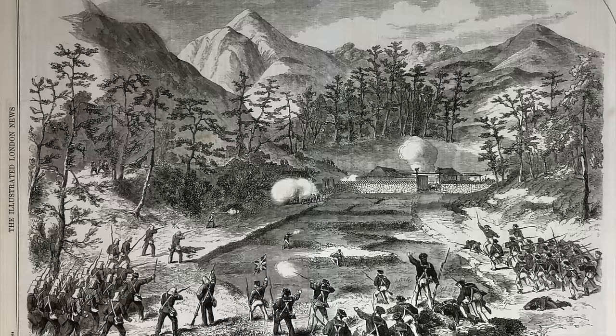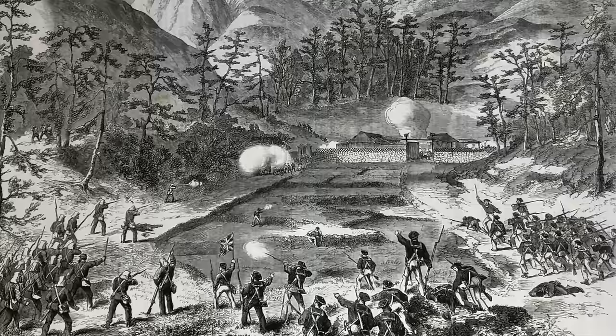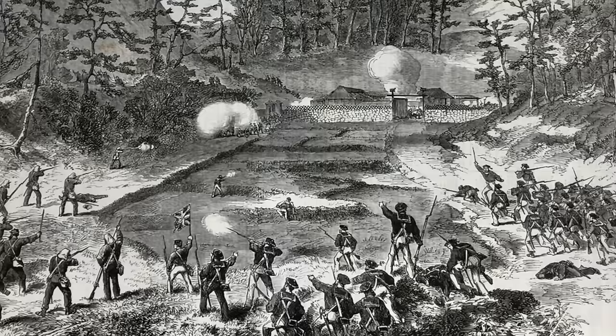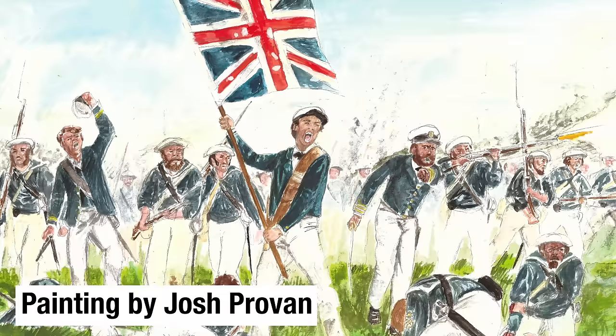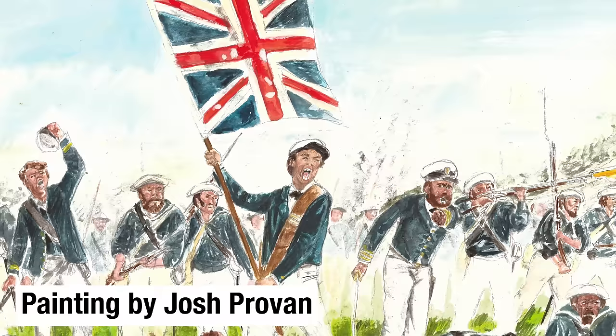Satow remembered sailors running on, stopping to take aim at the enemy from behind pine trees lining the road and then on again. There was no order or discipline; some wasted their ammunition on imaginary foes on the hillsides. Captain Alexander of the Euryalus fell and broke his ankle, carried to the rear by Seaman Seeley, who was himself already wounded. The colour party was all but shot to pieces. Both petty officers protecting the flag carried by Midshipman Duncan Gordon Boyes were hit, and others were even struck with arrows that the Japanese were firing.